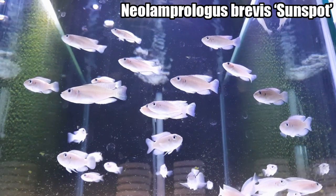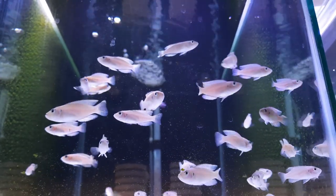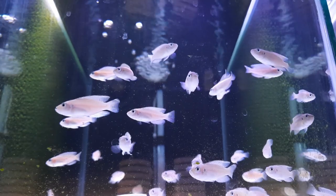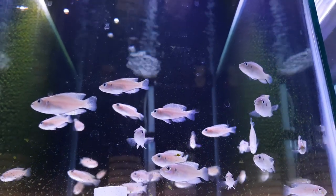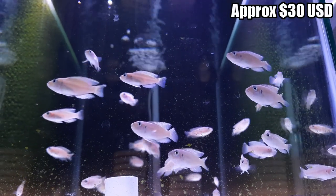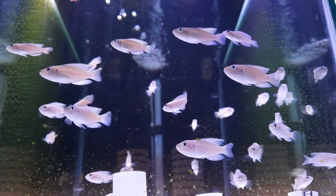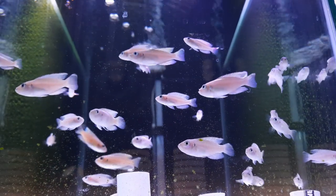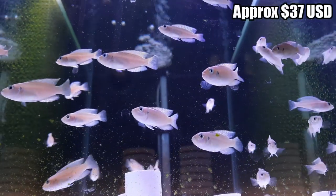Next: my Neolamprologus brevis sunspot. Three lots — two lots of six fish and one lot of ten. Reserve for the six-fish lots was $40. They didn't do as well as past auctions where they've gone for almost $70. The first lot went for $46, another for $48 — just eight dollars above reserve.